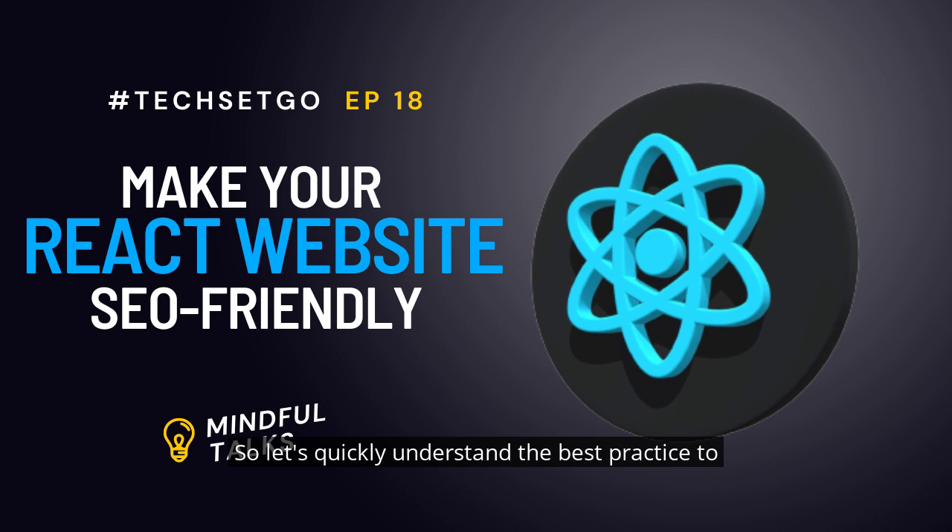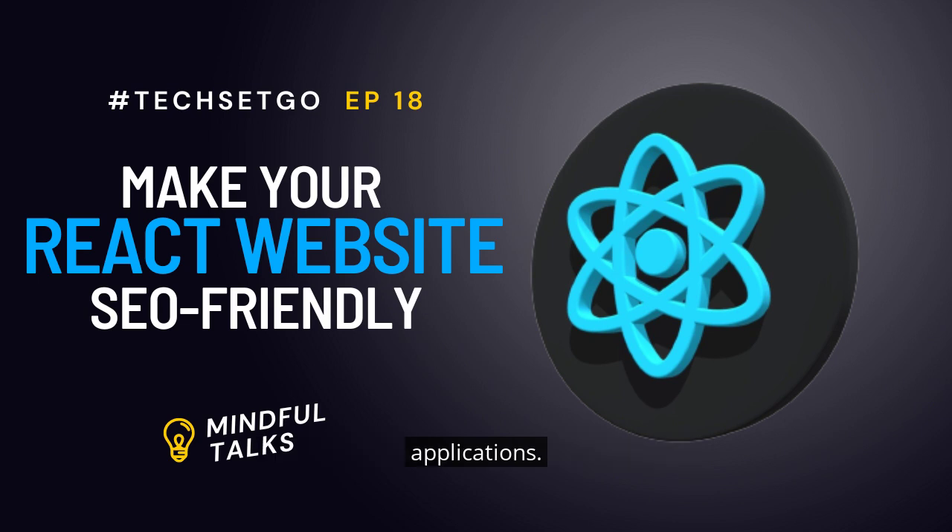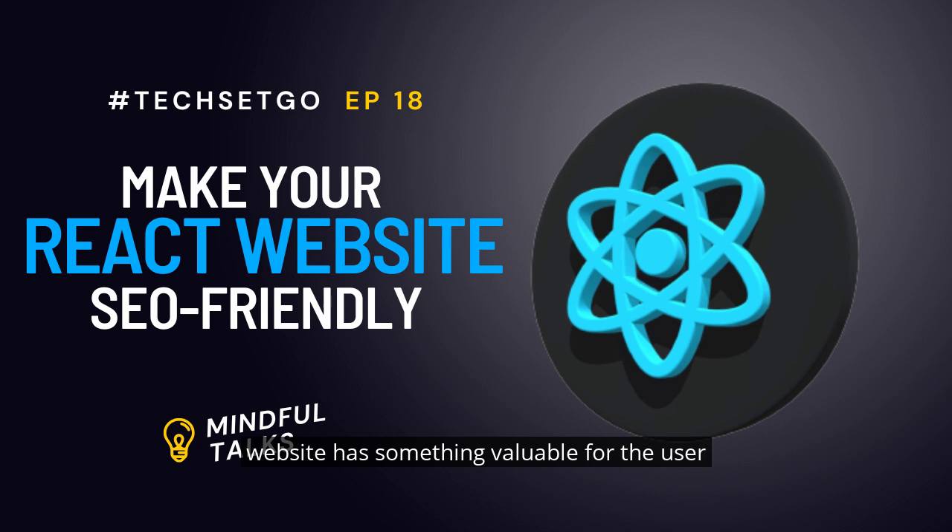Let's quickly understand the best practices to make your React website SEO friendly. The first is building static or dynamic web applications. For example, if every page of your website has something valuable for the user, then a dynamic website is your choice. If you are planning to promote your landing pages, then a static website is what you should opt for.